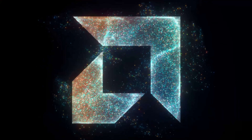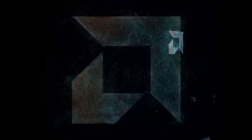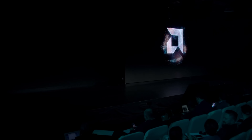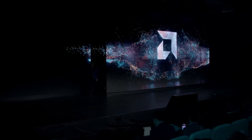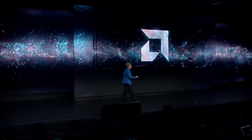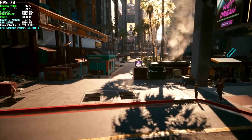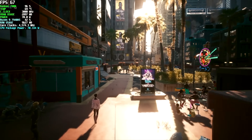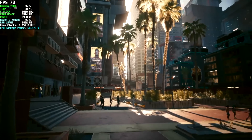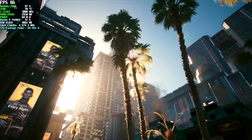Hey, what's going on everybody? It's ETA Prime back here again, and this is going to be kind of a quick one. Recently AMD announced some brand new 8000 series APUs. We're talking about the mobile variants right now, and basically what this comes down to is a refresh of Ryzen 7000. In this video, I wanted to talk about what we can expect out of these new 8000 series APUs in mini PCs, and more specifically handheld gaming devices, because that's where a lot of these mobile APUs are going right now.